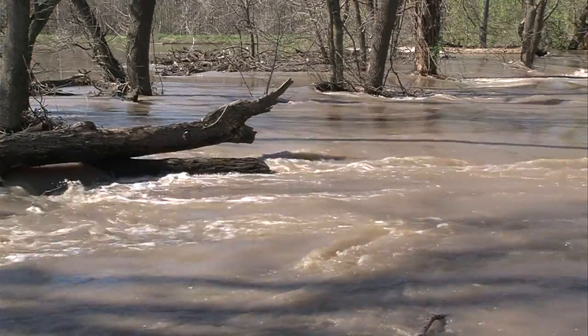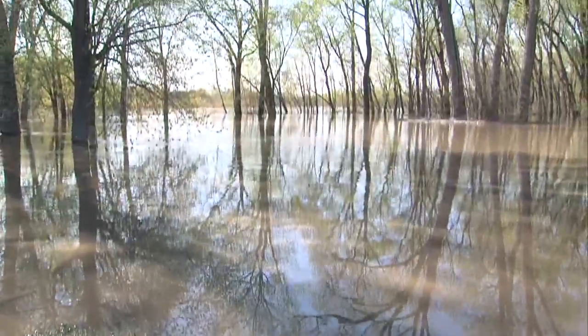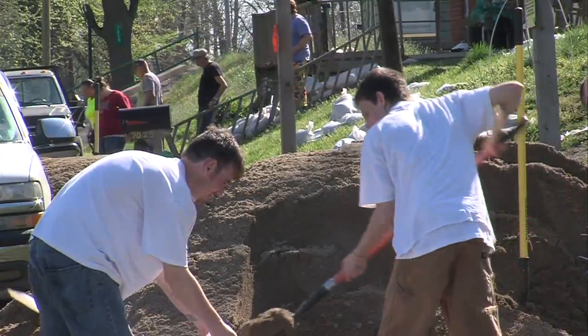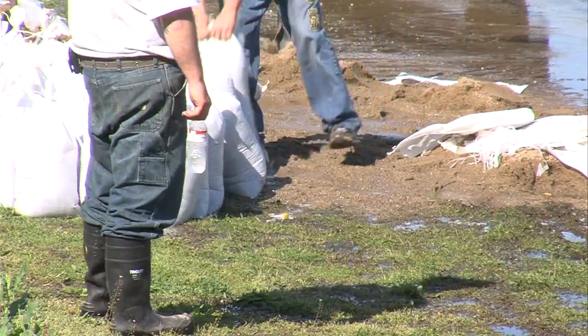Hearing about levee failures may cause you to think these property protectors are not well thought out, but recent construction of levees has required the soil being used to be tested. That makes sure the compacted soil wall is not only strong but difficult for water to pass through and saturate — but that doesn't mean they are by any means perfect.